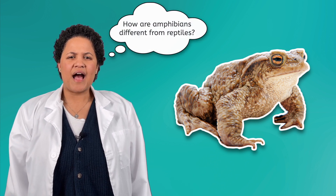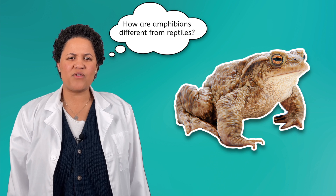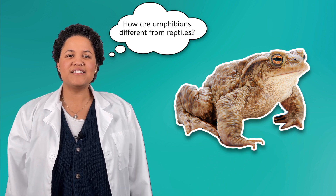Whoa! A toad? Wait — I thought a toad was a reptile. That makes me wonder: how are amphibians different from reptiles? Let's hop to it!